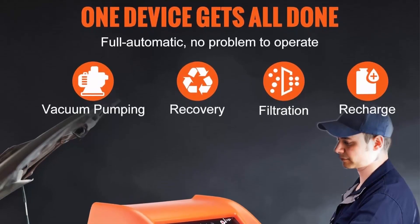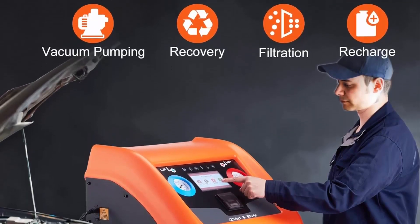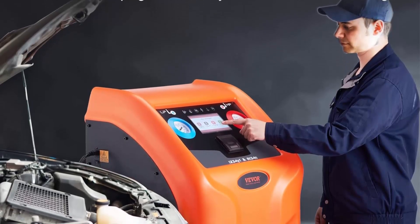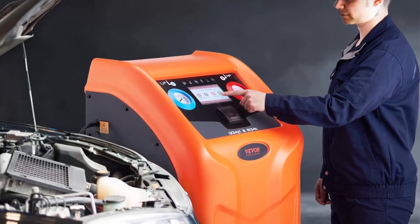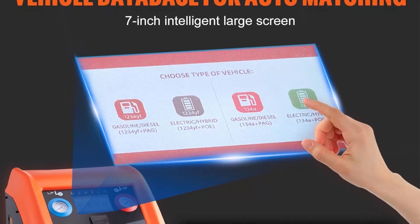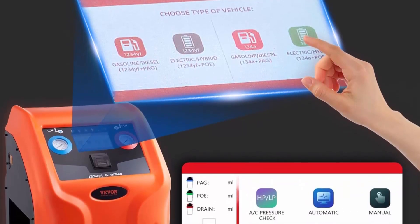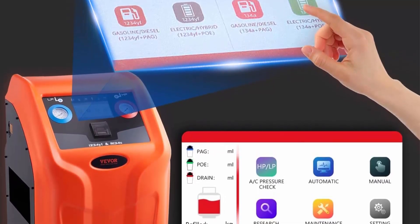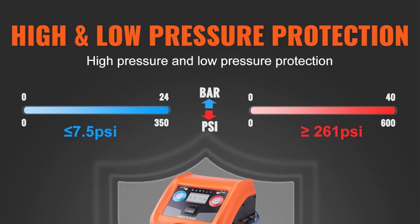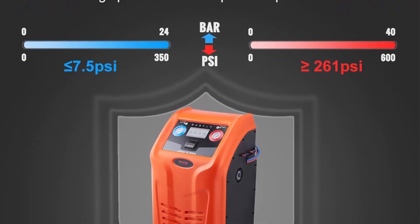Beaver's innovative upgraded refrigerant recovery and recharging machine combines refrigerant recovery, vacuum pumping, filtration, cleaning, charging, and refrigeration oil charging functions. The entire operation can be automated without the need for supervision. The AC refrigerant recycling machine features a 7-inch color display screen, making it crystal clear to see the operation process and data. It has a comprehensive vehicle model database, automatically matching recovery and recharging amounts with accuracy.